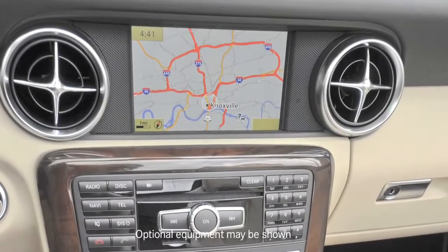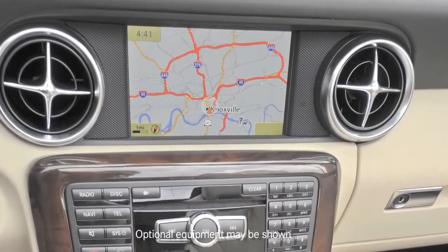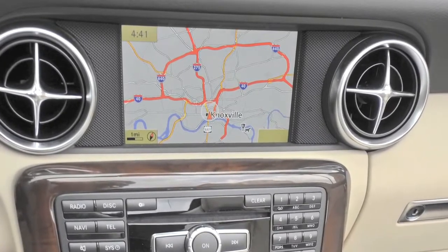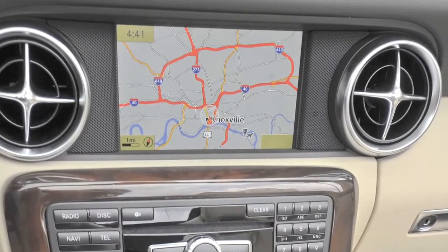With the optional navigation, the screen is 7 inches, and the center screen and the one between the gauges work as a team, so you can put the navigation instructions on the small screen and have your album cover art on the big screen, or you can have the map on the big screen and your trip computer or audio info on the small screen.